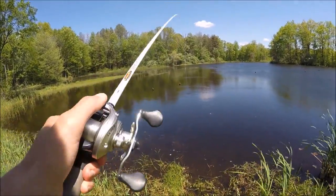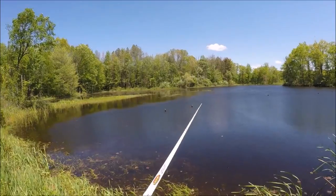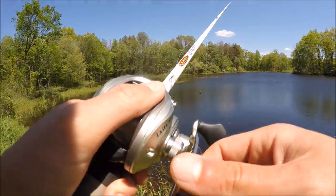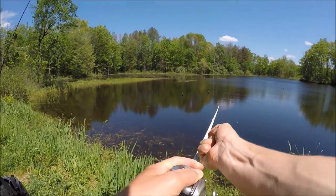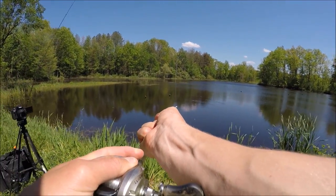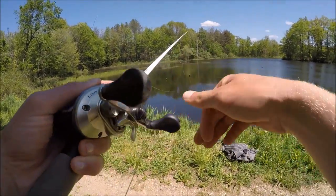I just really set the hook into that log pretty good — I thought for sure that was a fish. Oh man, that's too bad. Hate doing that.